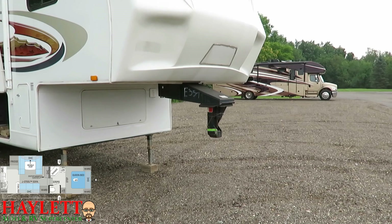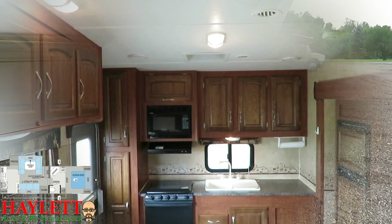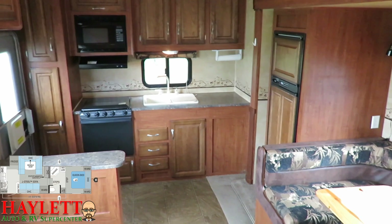That gooseneck conversion can go with the RV, or it can be removed. So don't think you can't tow this one just because you've already got a fifth wheel hitch — that adapter can come on or come off, no big deal. This is the type of layout that has long appealed to the very outdoorsy type.